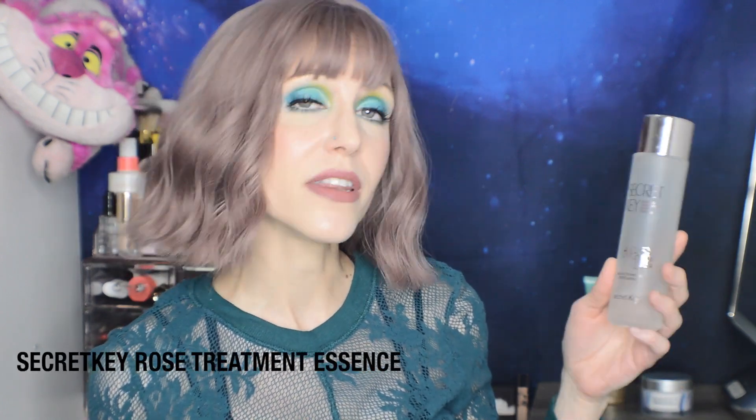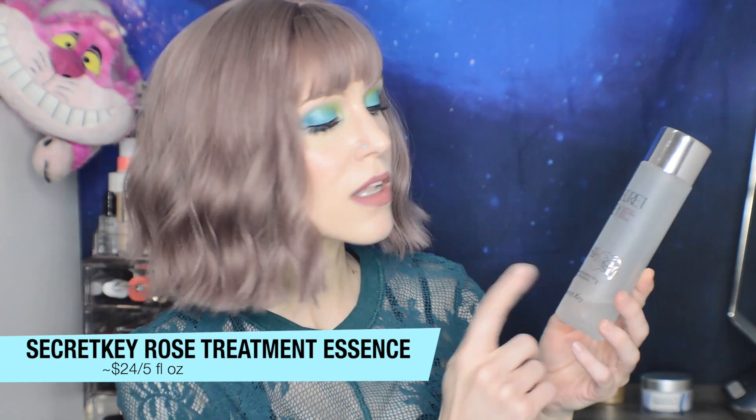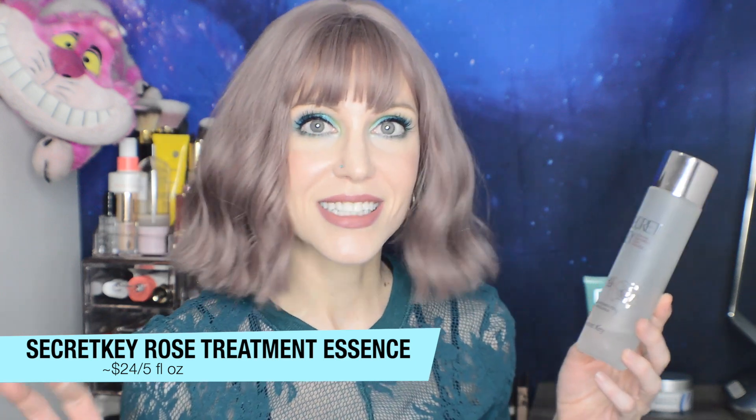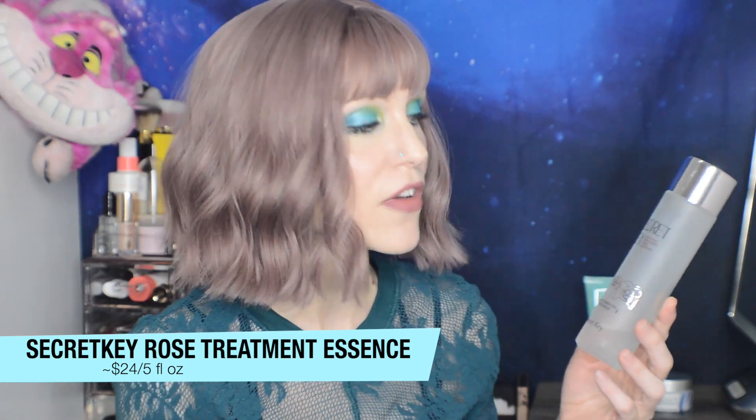The one I chose is the very affordable Secret Key Starting Treatment Rose Essence with galactomyces. Galactomyces is also known as Patera, the secret ingredient of SK2 — well, maybe not so secret. While that has a plethora of benefits in and of itself, I actually wanted to focus on panthenol. We had panthenol in the last product as well, and that's another fantastic alternative to hyaluronic acid. Not only is it a humectant just like hyaluronic acid, but it is also an emollient, so you're getting both hydrating and softening properties. It also helps to improve barrier function, which can be an issue if you have dry skin.